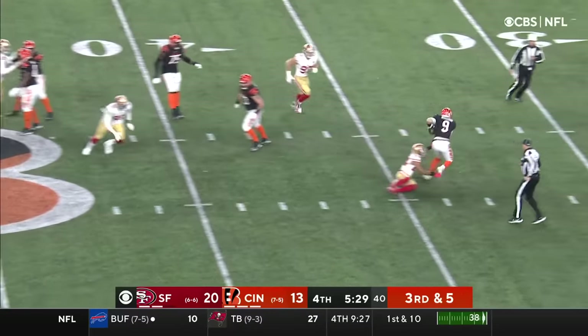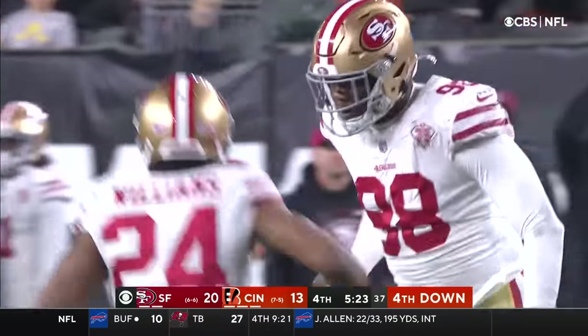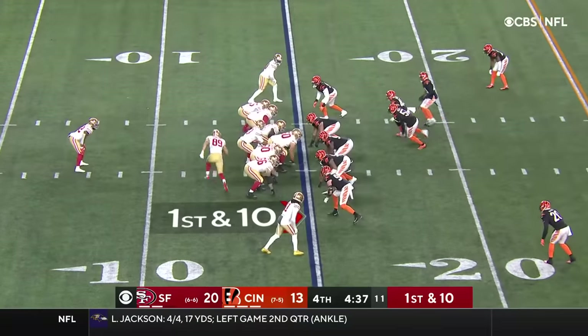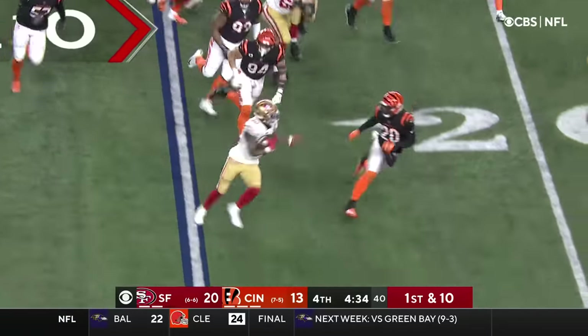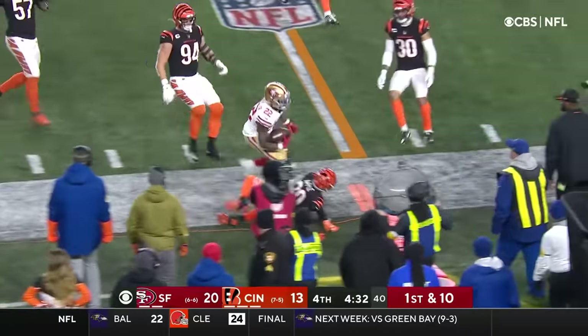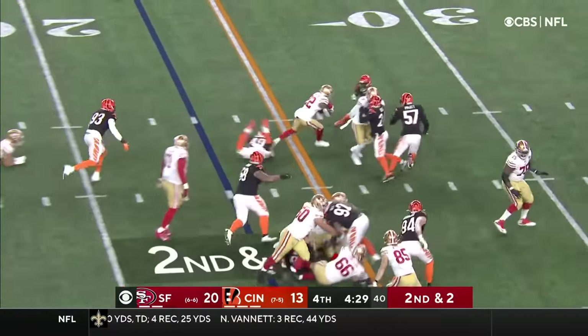3rd and 5, under pressure — Burrow goes down. Kaywon Williams out of the secondary. Two even-matched teams, and we're seeing that play out here today. Jeff Wilson trying to turn the corner — and it succeeds. Wilson will get the first down and then some.